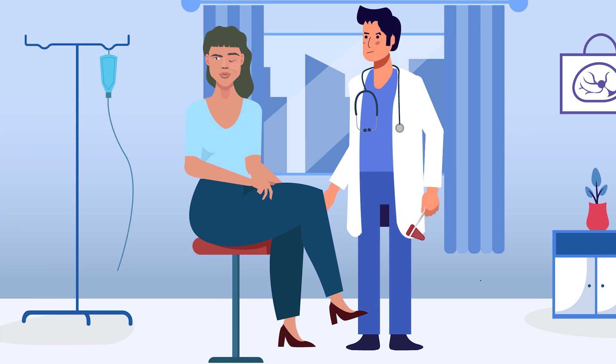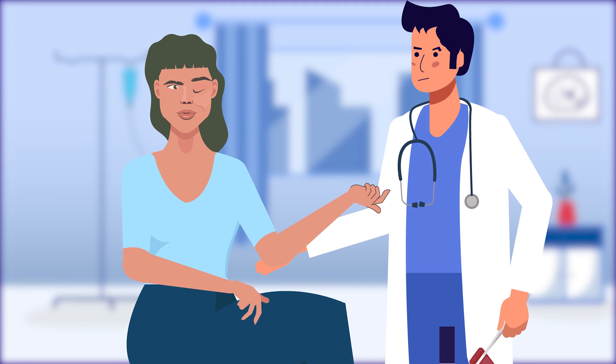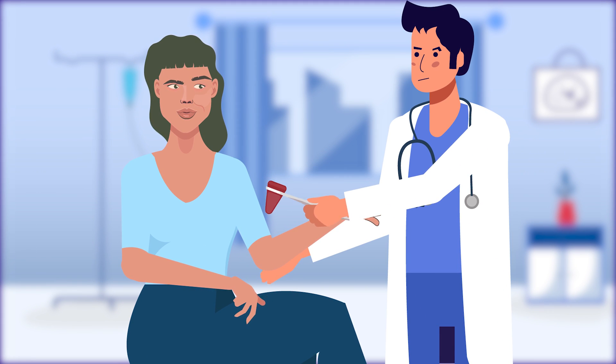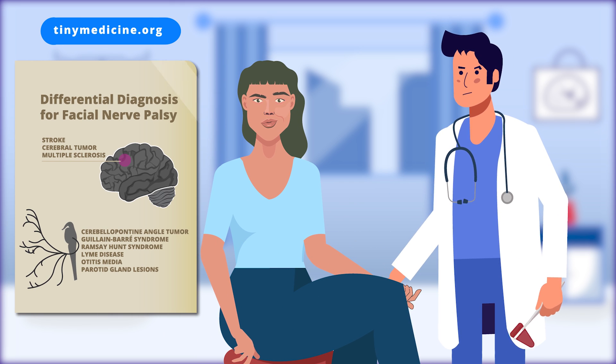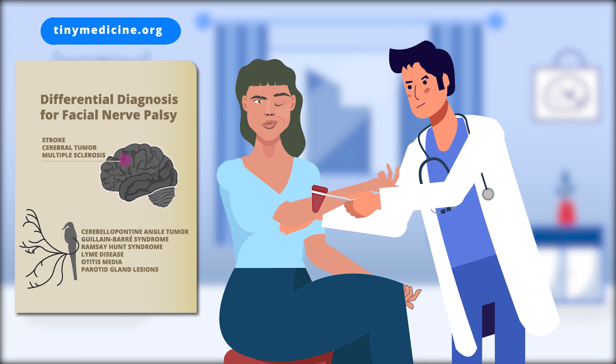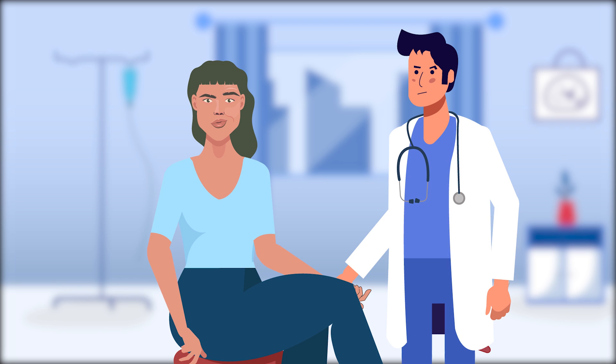The most likely cause for this syndrome is Bell's palsy, but it's a diagnosis of exclusion. We need to exclude other causes of facial nerve palsy before establishing the diagnosis of Bell's palsy. That's why doctors perform a full neurological examination and a physical examination in each patient.